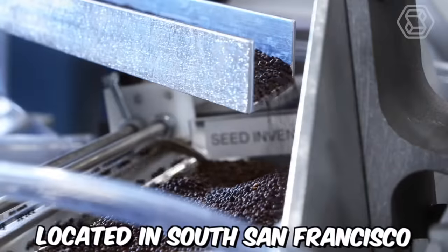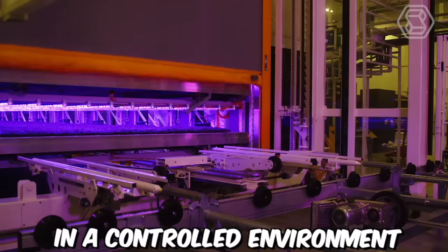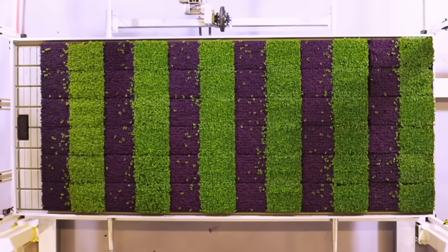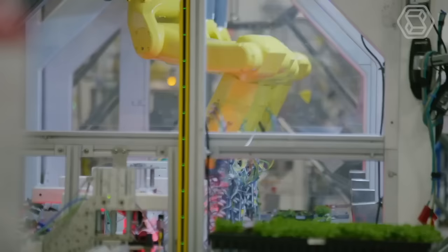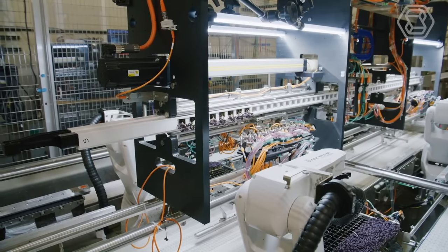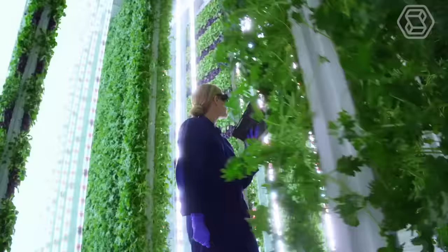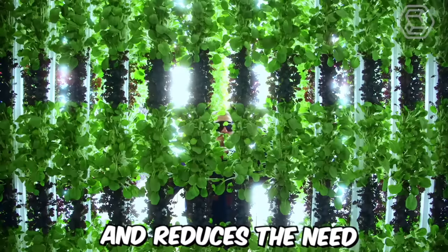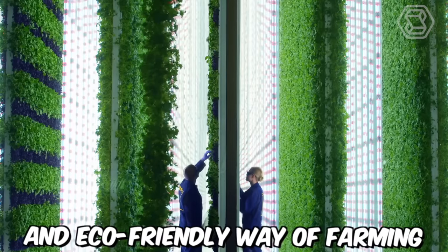Plenty Farm, located in South San Francisco, has developed a high-tech vertical farming system called Plenty Farm Waltz that grows fresh produce in a controlled environment. The system uses AI and machine learning algorithms to optimize growing conditions, including temperature, humidity, and lighting, to ensure maximum yield and quality. Plenty's vertical farms consist of multiple levels of growing beds stacked on top of each other, and the plants are grown hydroponically — without soil. This allows for high-density planting and reduces the need for pesticides and herbicides, making it a more sustainable and eco-friendly way of farming.